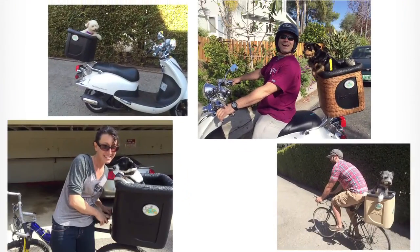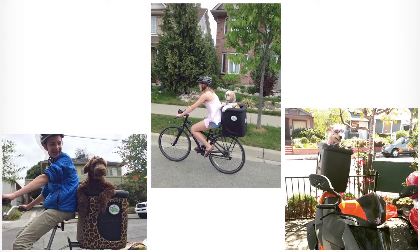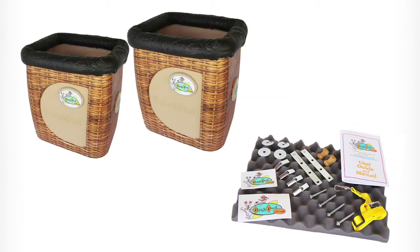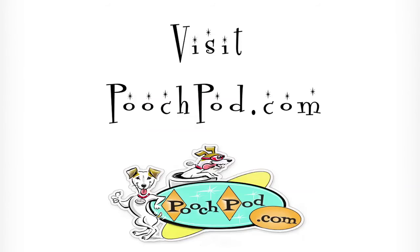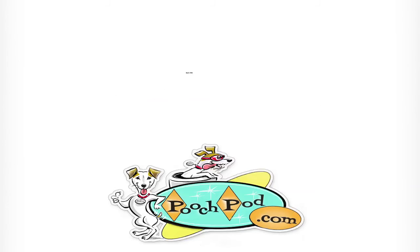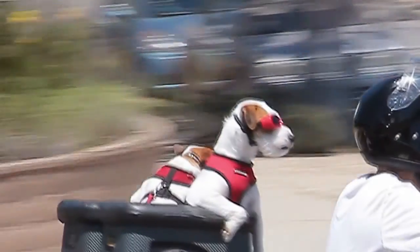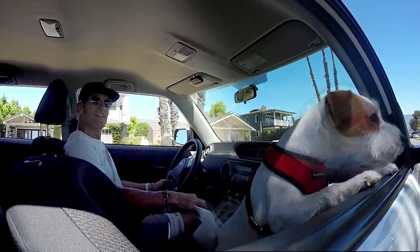Pooch Pods are manufactured in Oxnard, California, and assembled right here in Santa Barbara. They currently come in three colors and can be vinyl wrapped in any color or pattern at an extra charge. Please visit PoochPod.com for details, use promo code RALPH for a discount on your Pooch Pod, and remember: keep that head-out-the-window feeling all the time.